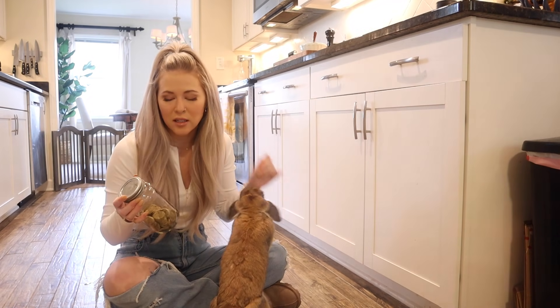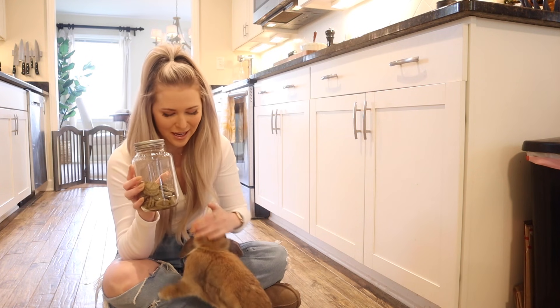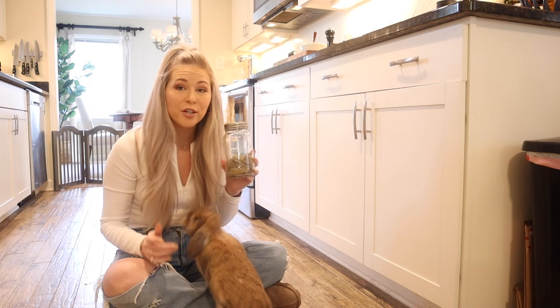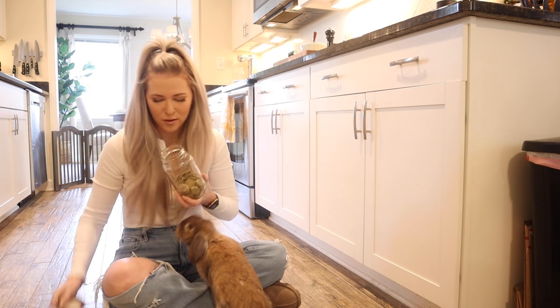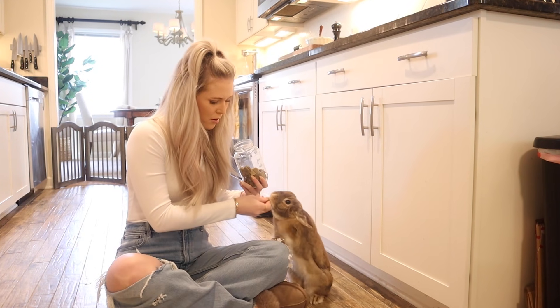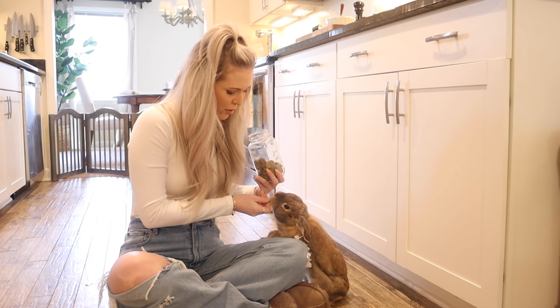Whether it's molting season or not, I give Cinnabon a digestive biscuit from Oxbow every single morning — it's like one of her treats. But especially during molting season, I make sure not to forget. This is an important one for you, baby. Oh, you're trying to take it out of my hand? I know you want to run away with it.